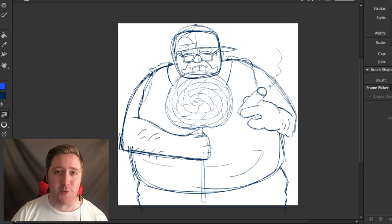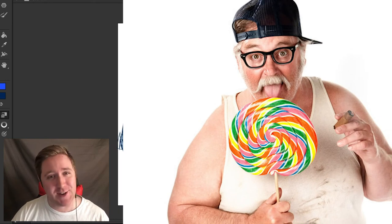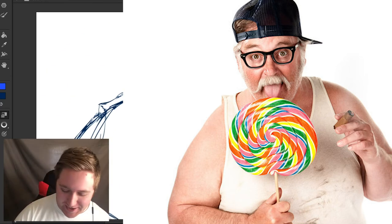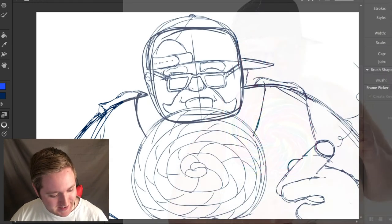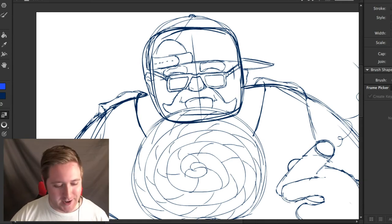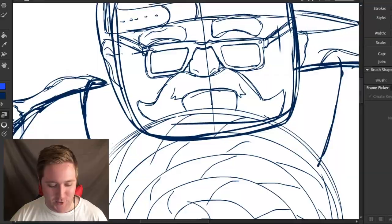I just want to take a quick second to remind the audience that this is an actual person — this is someone's grandpa, this is someone's dad. Could you imagine that? You've got career day and they're just like, 'Oh, what does your dad do?' You don't want to know.